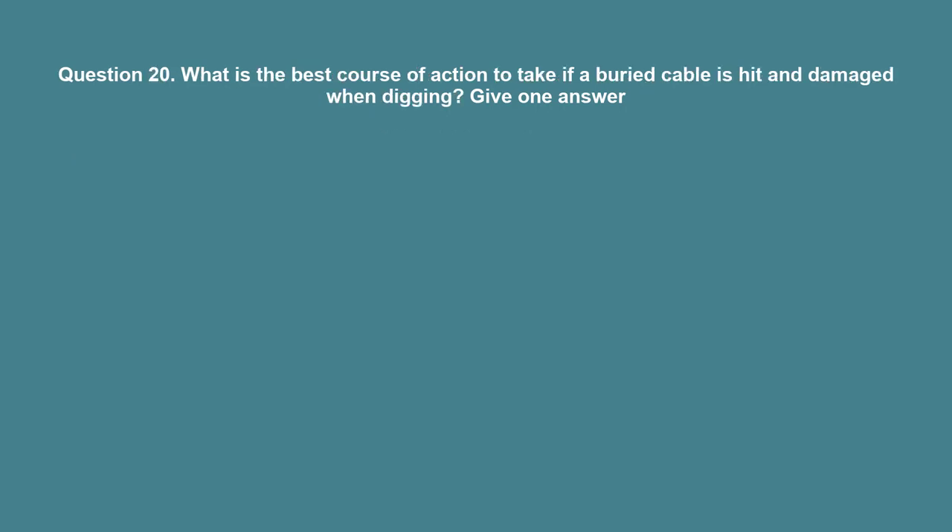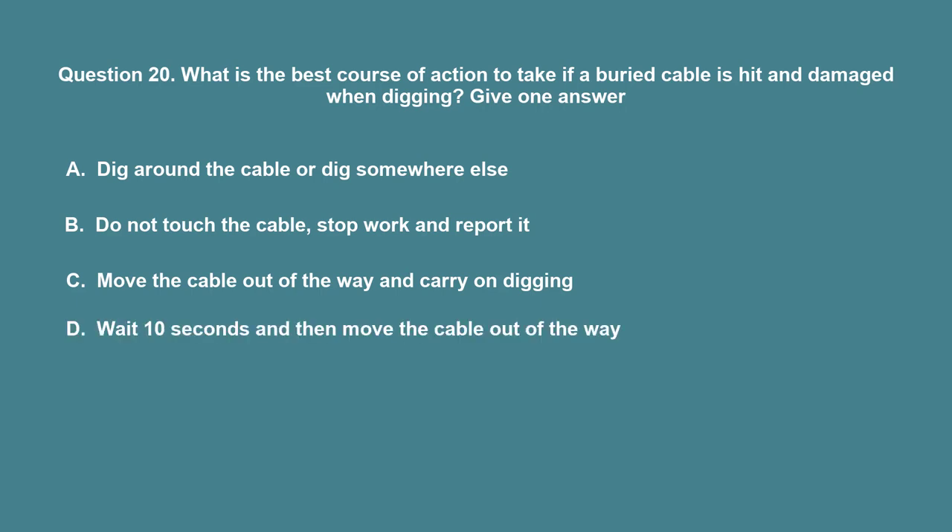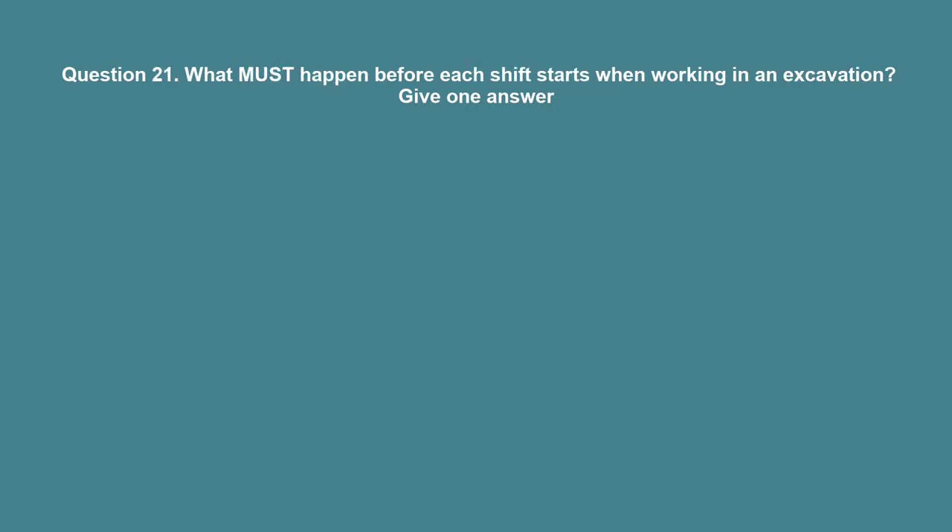Question 20: What is the best course of action to take if a buried cable is hit and damaged when digging? A. Dig around the cable or dig somewhere else. B. Do not touch the cable, stop work, and report it. C. Move the cable out of the way and carry on digging. D. Wait 10 seconds and then move the cable out of the way. The correct answer is B: Do not touch the cable, stop work, and report it.